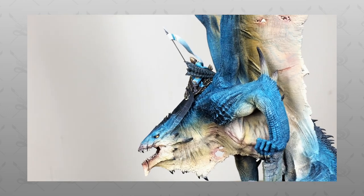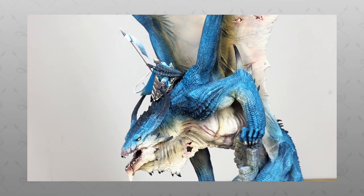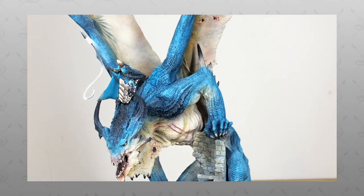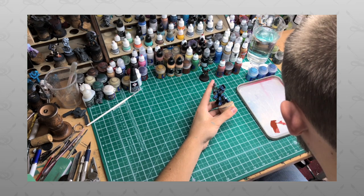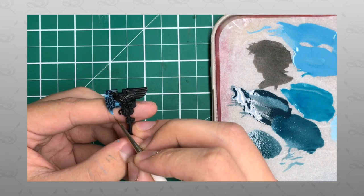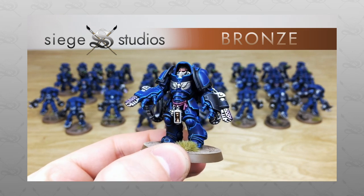Hey guys, hope you're well and welcome to this massive dragon showcase video — this is a real treat for you guys. If you're new to the Siege Studios YouTube channel, welcome. Siege Studios is a UK-based premium commission miniature painting service with four levels of painting, from our Bronze premium gaming level all the way up to Platinum, which is competition entry quality.